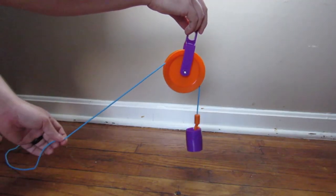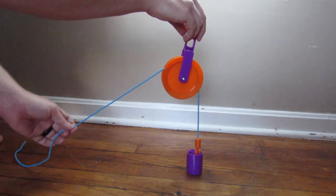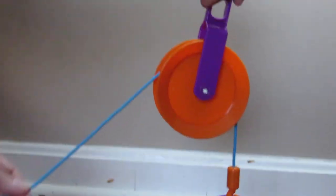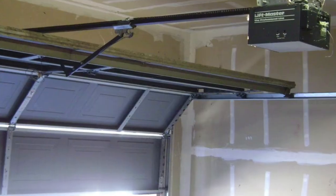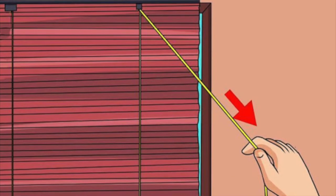Number six is a pulley. A pulley makes life easier with a wheel and cord or chain, and it changes the direction of a force. Some examples of pulleys are garage doors, elevators, and even blinds on your window.